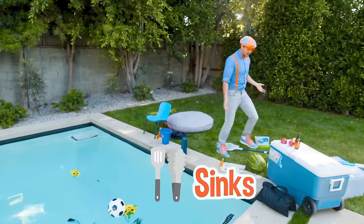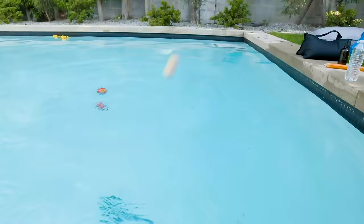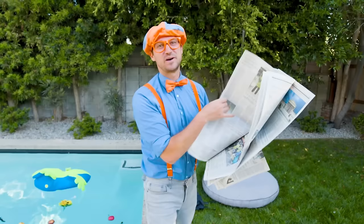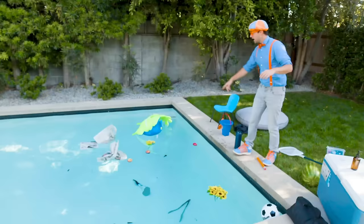Hey, look — some apples! Check this out. I wonder if these apples will sink or float. All three of them float! I love reading, especially newspapers. They are so exciting — that's what my grandparents would say. Those newspapers float.